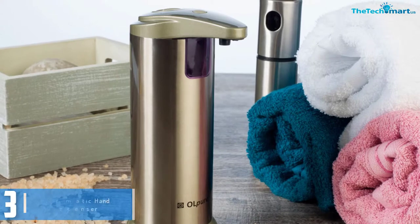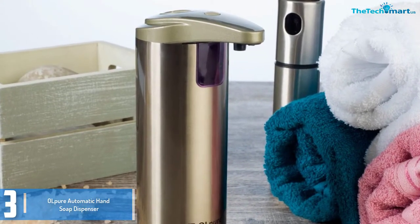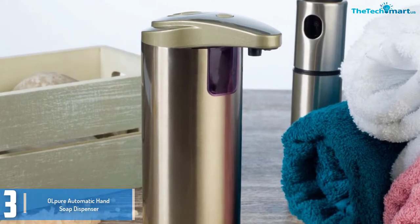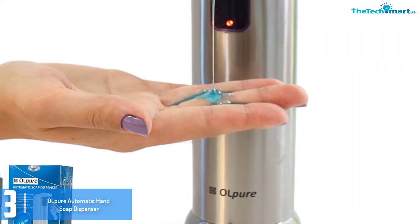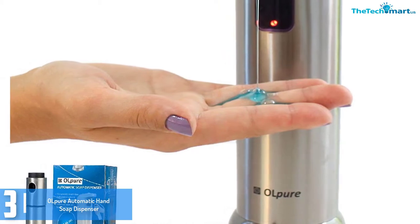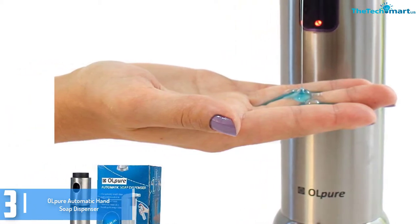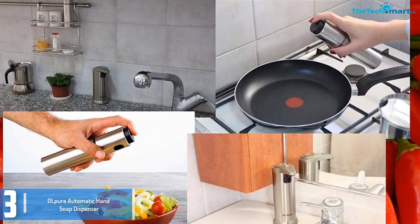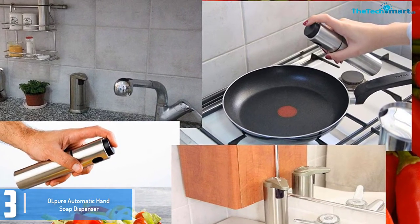At number 3 we have the Old Pure automatic hand soap dispenser. For many obvious reasons, this Old Pure automatic soap dispenser is one of the widely purchased options. The freebies and exceptional offers are eye-catching features of this brand. This automatic soap dispenser is entirely automated, therefore it is easier to set up and refill. The body of the dispenser is waterproof, so you can easily keep it on any wet surface and it won't lose its charm.